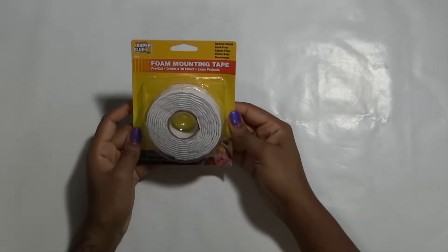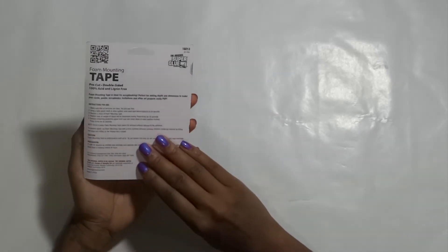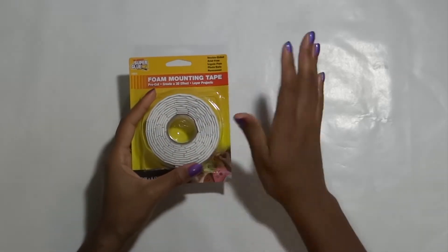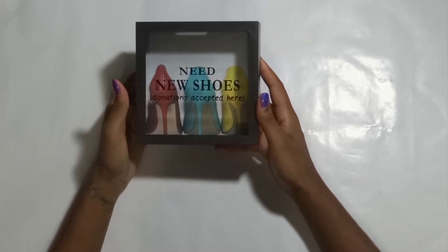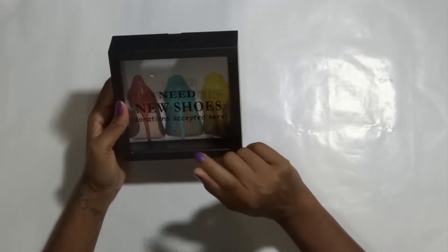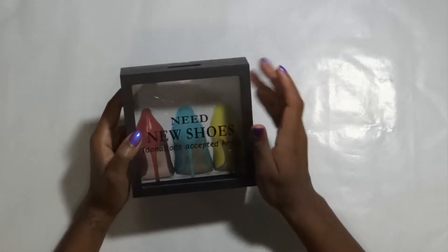This is a repurchase — foam mountain tape by the Original Super Glue. When I tell you these are so strong, they hang on to pretty much anything you could want to hang up. I am about three-fourths of the way through my first package from hanging things on the wall, power strips and stuff like that — they hang on. So I went ahead and grabbed another pack. Next I got this little bank. It does not match my craft room at all, but it was so cute I couldn't pass it up. It's a piggy bank, and it's shaped like a shoe. I need to open it up and clean it out — looks like a glue strip or something inside. I need new shoes — donations accepted here. So freaking cute.